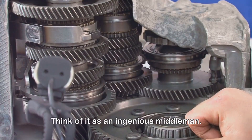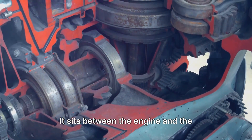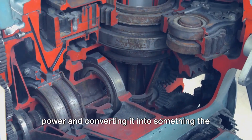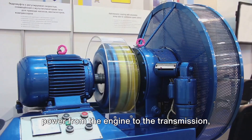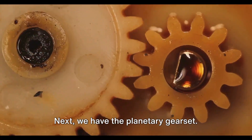First, we have the torque converter. Think of it as an ingenious middleman. It sits between the engine and the transmission, taking the engine's raw power and converting it into something the transmission can use. It does this by using oil to transmit power from the engine to the transmission, allowing the car to stop without killing the engine.